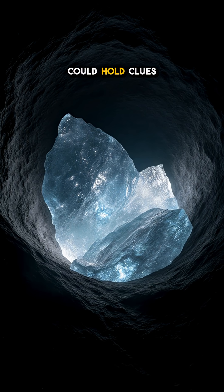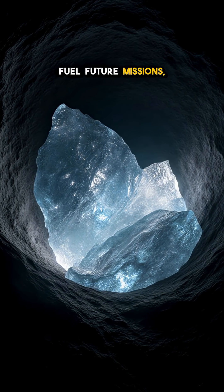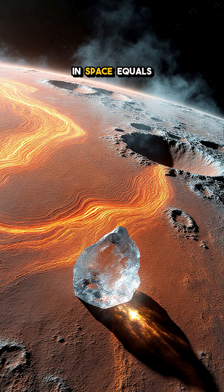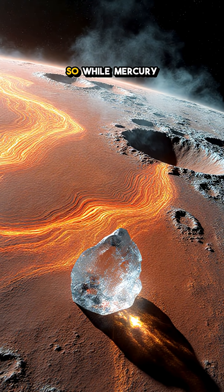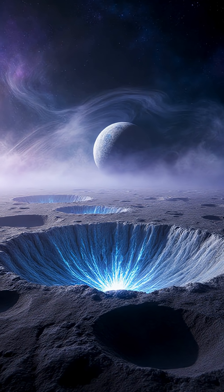This hidden ice could hold clues about the early solar system, and maybe even fuel future missions, because mining water in space equals rocket fuel. So while Mercury sizzles on the surface, its poles keep a secret as cool as deep space.